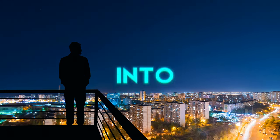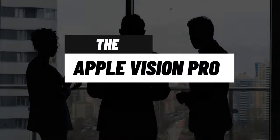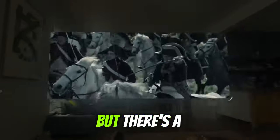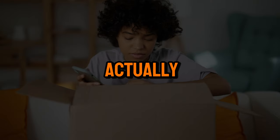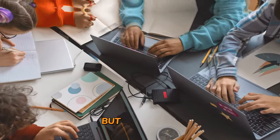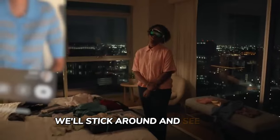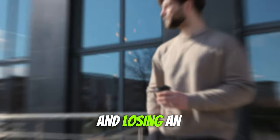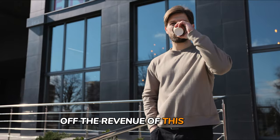Today we're diving into a hot topic that's been buzzing around the tech community lately: the Apple Vision Pro headset. You've probably heard the hype surrounding its release, but there's a twist — quite a few people are actually returning it. Why are people saying thanks but no thanks to this pricey $3,500 piece of tech? Stick around to see why, just 14 days later, Apple is giving a ton of people their money back and losing an estimated $140 million off the revenue of this device.